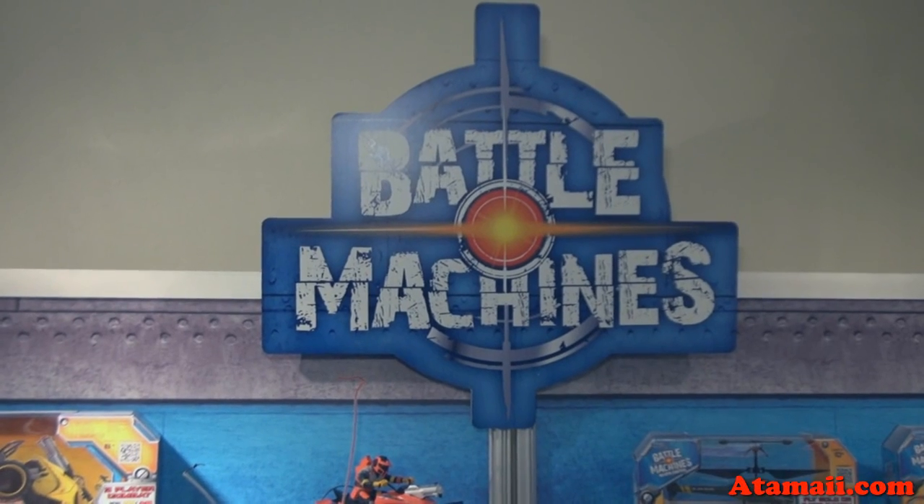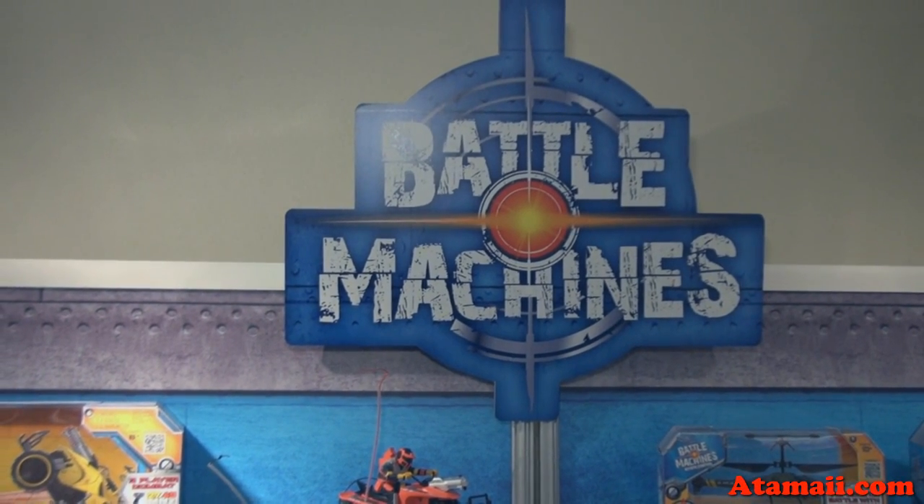We're at the Jada Toys private showroom at the New York Toy Fair. We're going to look at Battle Machines. I'm Bill Simons with Jada Toys. I'm going to talk to you about our Battle Machines brand, which is laser combat, laser tag, meets radio control.